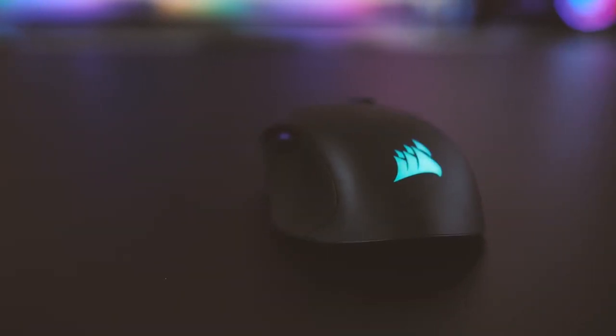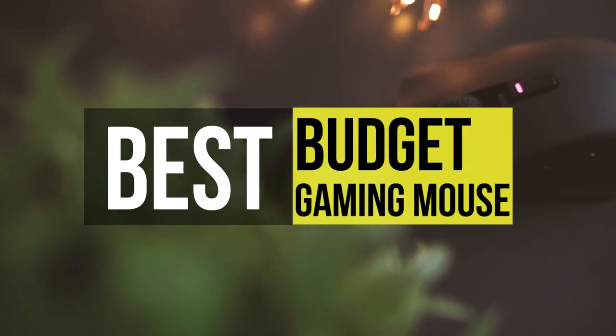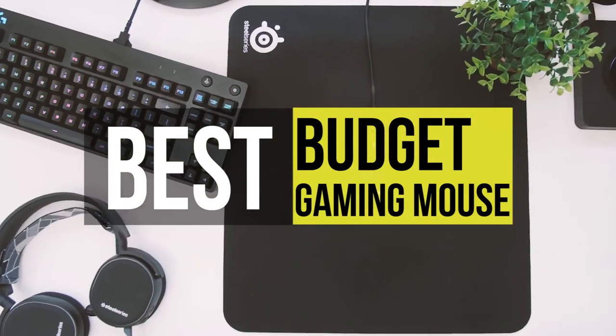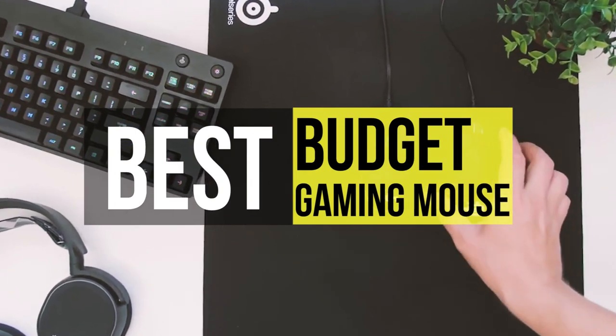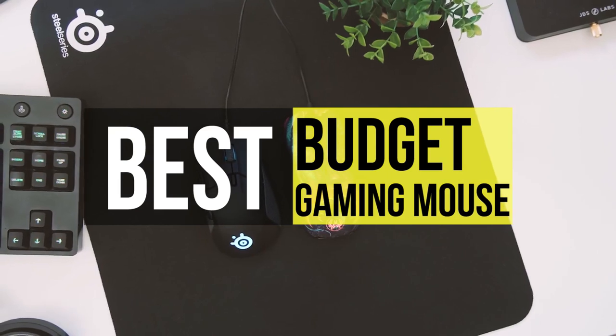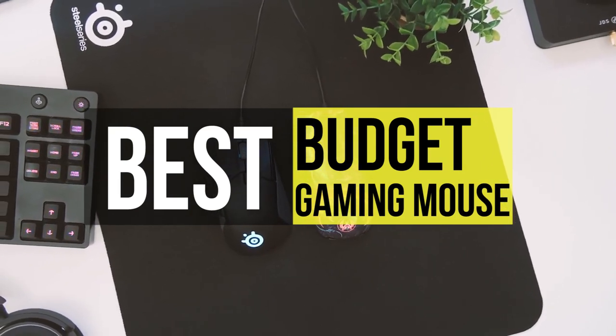An excellent gaming mouse can provide you with durability, improved performance, comfort, customization, and more. So, opting for a gaming mouse can benefit you with various advantages for both gaming and work purposes. In this video, we have listed the top 6 best budget gaming mice in 2021.